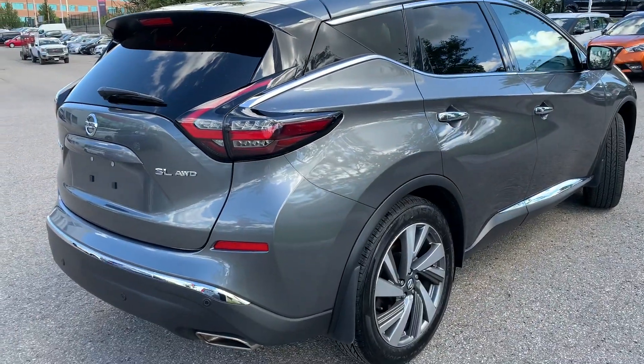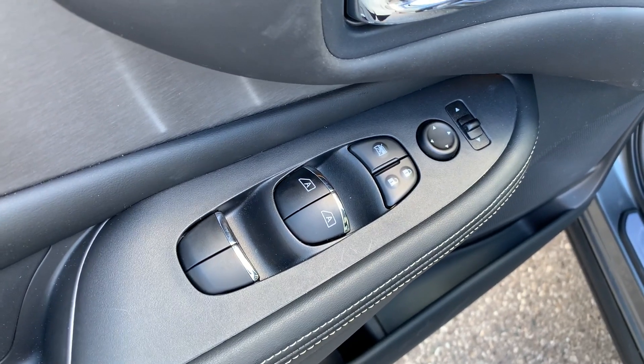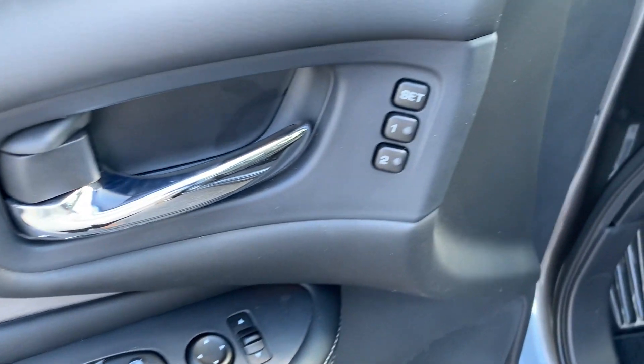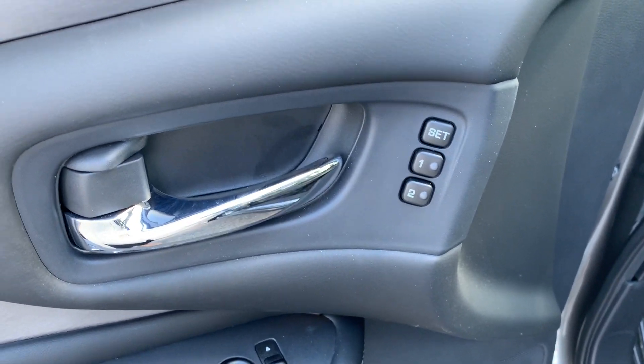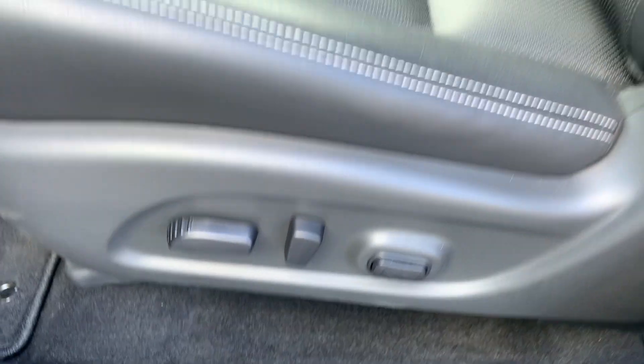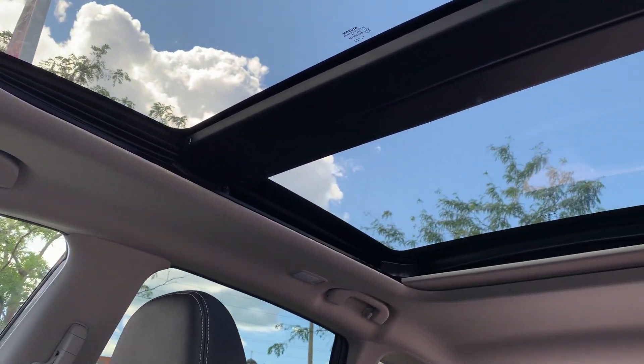Now let's take a look at some of the features on the inside. Starting with the driver's side door, this vehicle has powered mirrors, locks and windows with automatic front seat windows. There is memory seat functions for two different drivers, powered seating and lumbar support, and a sunroof up top that goes to the back seats.